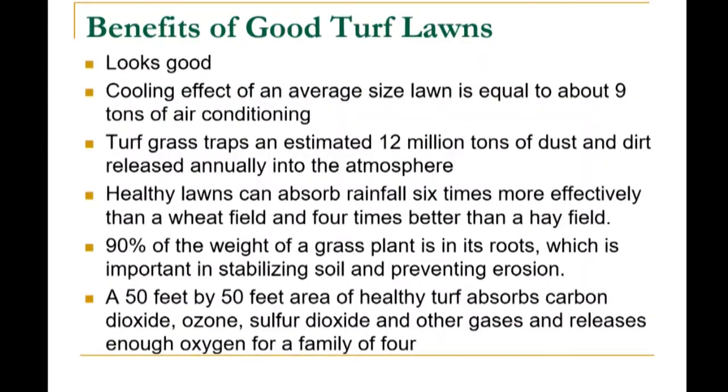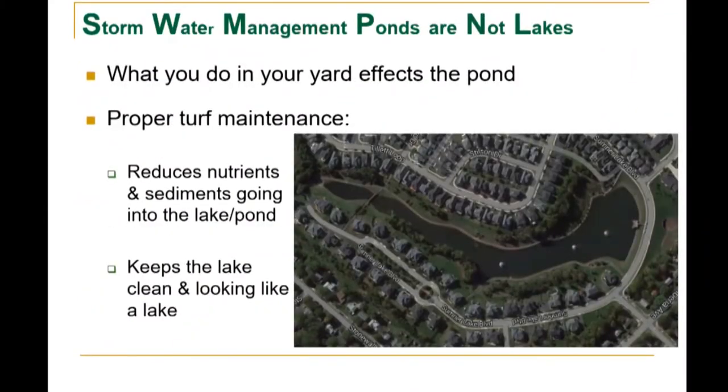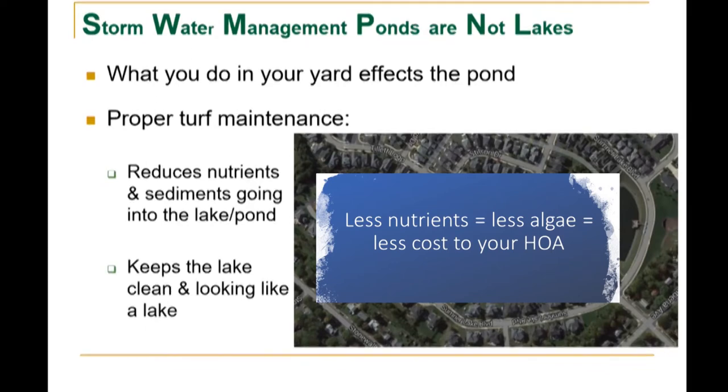Some of the benefits of good turf lawns: it looks good; the cooling effect of an average-size lawn is equal to about nine tons of air conditioning. Turf grass traps an estimated 12 million tons of dust and dirt released annually into the atmosphere. Healthy lawns can absorb rainfall six times more effectively than a wheat field and four times better than a hay field. Ninety percent of the weight of a grass plant is in its roots, which is important in stabilizing soil and preventing erosion. A 50 by 50 foot area of healthy turf absorbs carbon dioxide, ozone, sulfur dioxide, and other gases and releases enough oxygen for a family of four. What you do in your yard really affects the pond, and with proper turf maintenance you and your neighbors can reduce nutrients and sediments going into the lake or pond, keeping it clean.